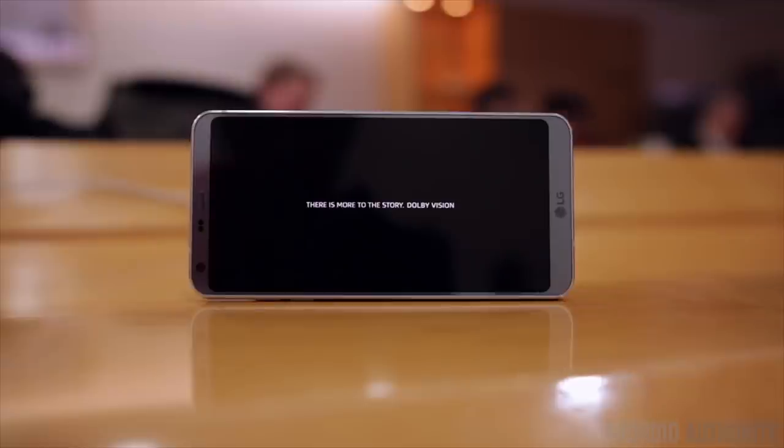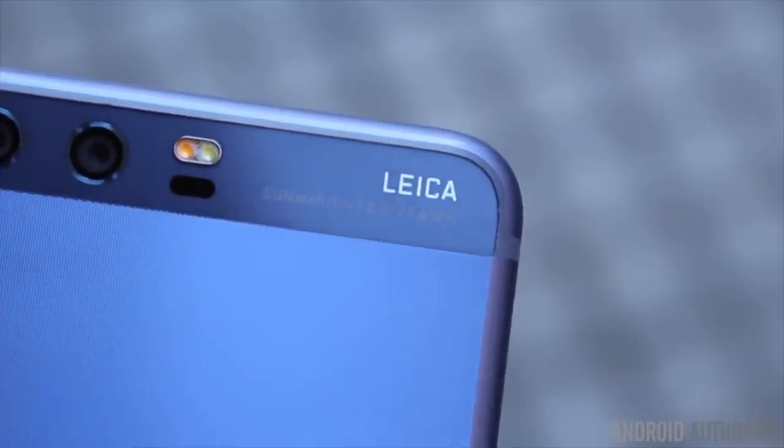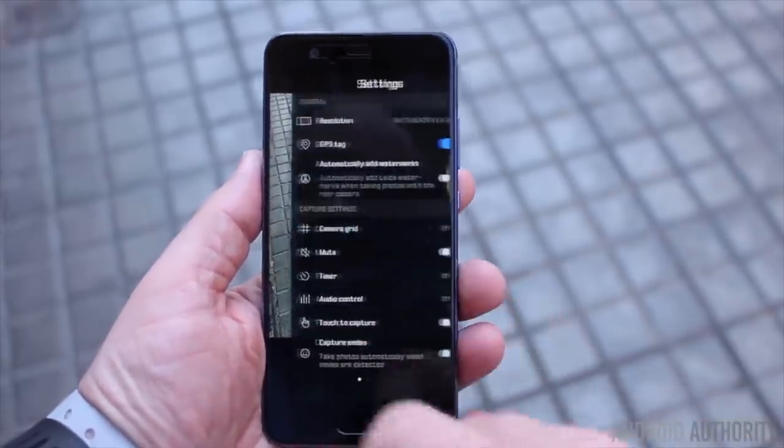LG has done a great job with the G6, and with the leaks of the S8 it seems like it's going to be incredibly futuristic. The Huawei P10 has a pretty microscopic side bezel, and even Sony minimized side bezels to razor-thin status on the Xperia XA1.